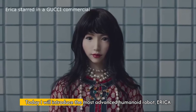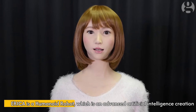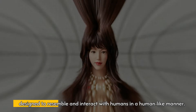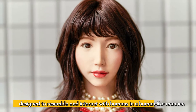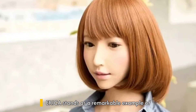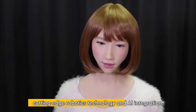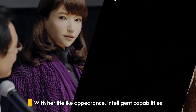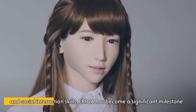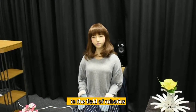Today I will introduce the most advanced humanoid robot, Erika. Erika is a humanoid robot which is an advanced artificial intelligence creation designed to resemble and interact with humans in a human-like manner. Developed by a team of engineers and scientists in Japan, Erika stands as a remarkable example of cutting-edge robotics technology and AI integration. With her lifelike appearance, intelligent capabilities, and social interaction skills, Erika has become a significant milestone in the field of robotics.